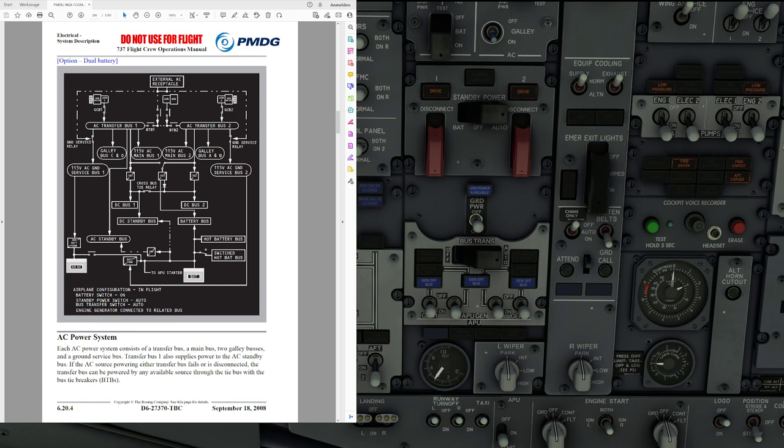The electrical power system may be categorized into three main divisions: the AC system, the DC system, and the standby power system. But before we get to them, let's start with the electrical power generation, following the system in the FCOM.